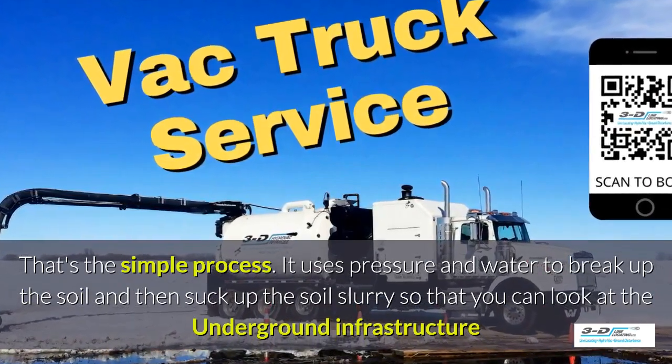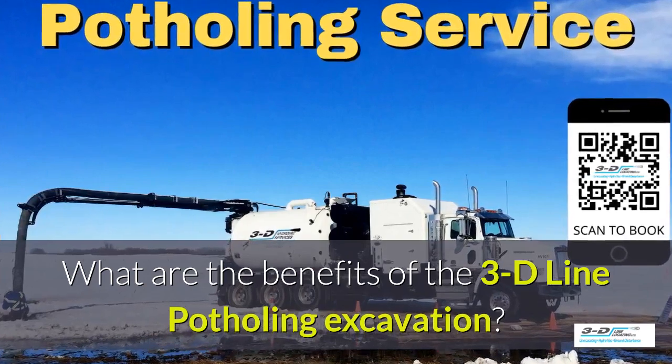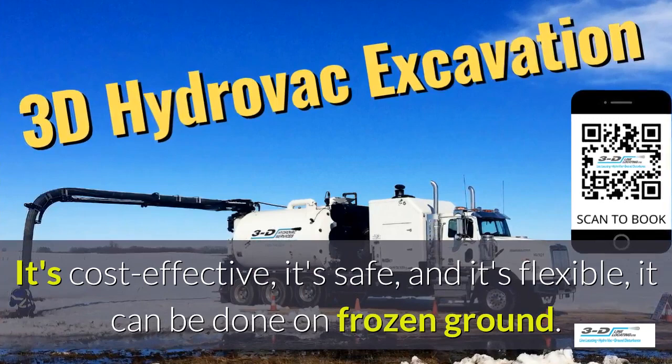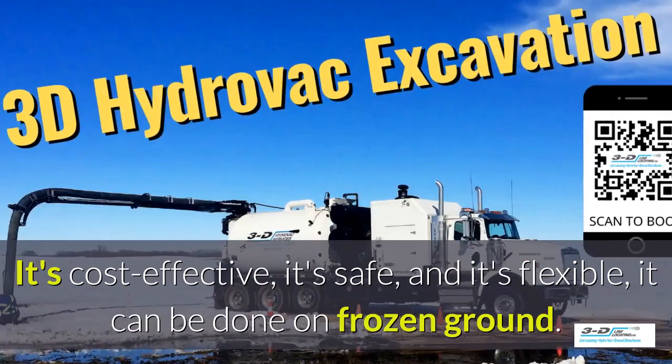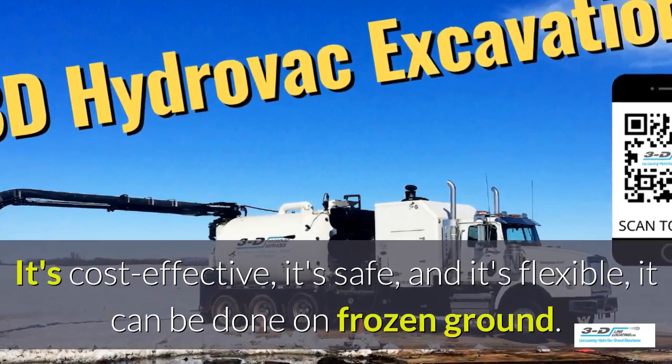It uses pressure and water. What are the benefits of the 3D Line potholing excavation system? It's cost-effective, it's safe, and it's flexible. It can be done in frozen ground, up to 40 below zero.